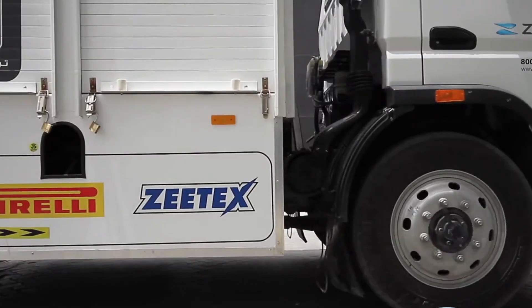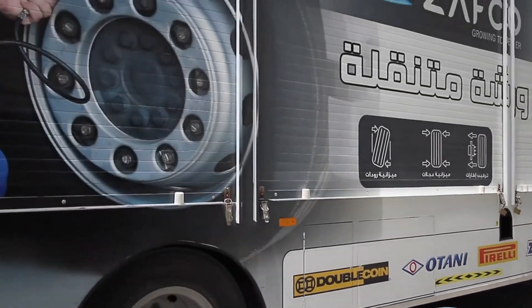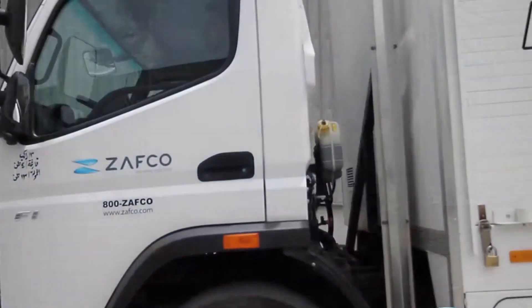Zafco Mobile Workshop. Zafco, a successful tire retailer, now operates the largest distribution centers in the Middle East, with factories in Indonesia and Thailand.